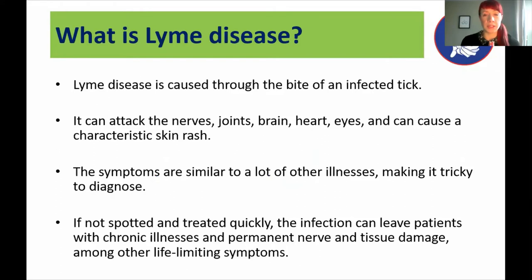So now to Lyme disease. Some of you might be familiar with it, some perhaps not. It's a disease caused through the bite of an infected tick and it can attack the nerves, joints, brain, heart, and eyes, and can cause a characteristic skin rash. The initial symptoms can be a lot like flu or even coronavirus. As the disease progresses it can manifest as conditions like MS or Parkinson's. Many with chronic or late-stage Lyme often get diagnosed with things like chronic fatigue syndrome or fibromyalgia. It's called the great imitator because its symptoms mimic so many other illnesses.